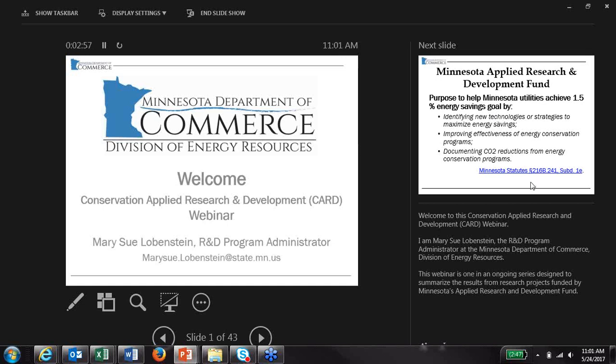Welcome to this webinar from the Department of Energy Resources. This webinar is one in an ongoing series designed to summarize the results from research projects funded by Minnesota's Applied Research and Development Fund.